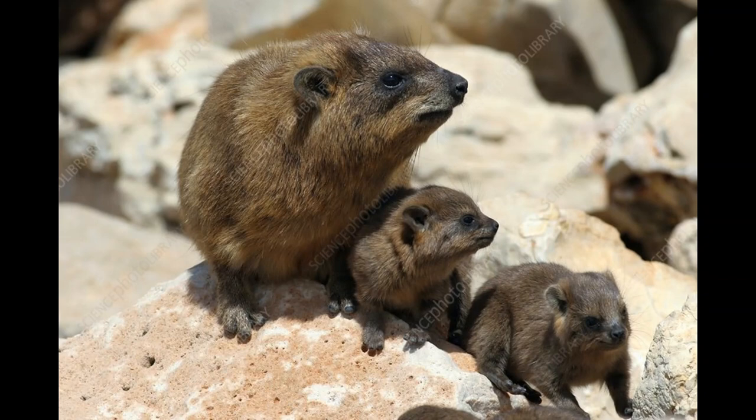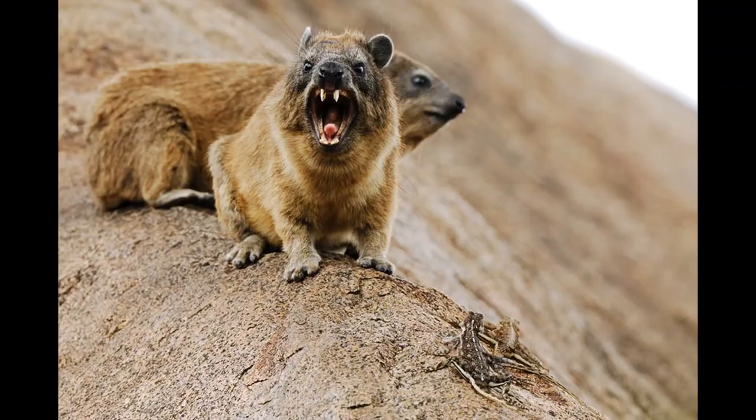Reaching around 20 inches or 50 centimeters in length and around 8.8 pounds or 4 kilograms in weight, rock hyraxes sport a squat, heavily built body covered in thick fur, which may range from light gray to sandy orange to deep dark brown in coloration.